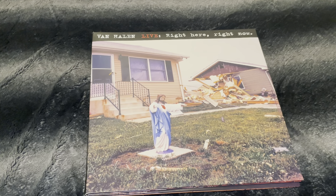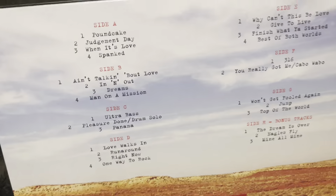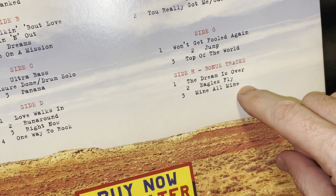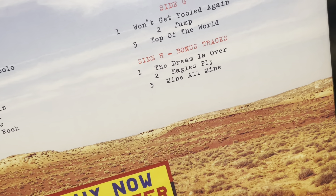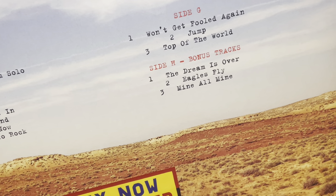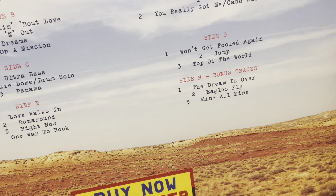I decided to buy it again and give it a try. This one is on vinyl and it's packed with music. You also have three bonus tracks here, which were included only on DVD — or I think they were on VHS and DVD but not on the original CD.